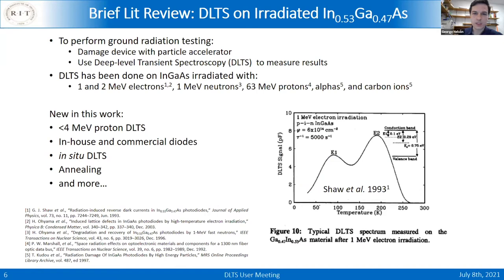Skipping the DLTS introduction since Ramon covered it well. Going straight to the spectra results in the literature for InGaAs — it's been irradiated with numerous species in the past. What was missing was lower-energy protons, which is new in my work. Previous studies, such as one by Naval Research Lab using electrons that showed the dominant peak E2, are ex-situ studies: irradiated at room temperature and measured back at room temperature. But devices in space are operated below room temperature, so this does not perfectly replicate space conditions.